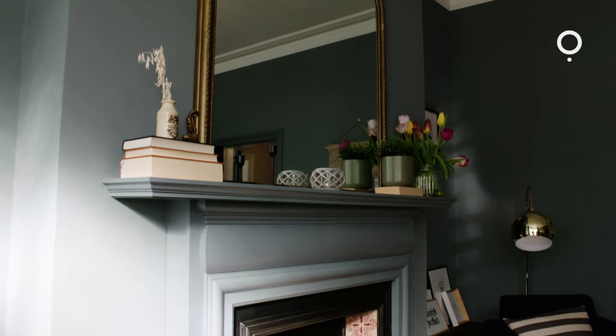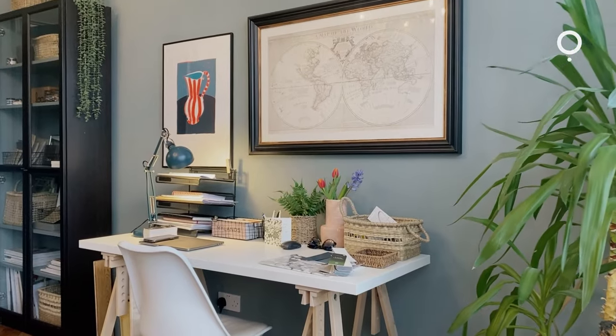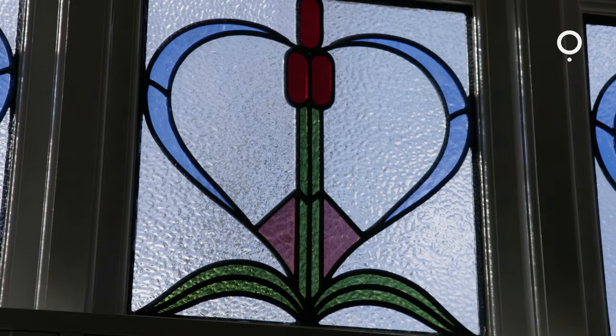My day job is as an interior designer – I set up my design business about three or four years ago, around the time we moved into this property. The business has grown and we decided it would be better to have this room as a home office, craft room, and client meeting area for me, and that's how it's evolved from when we moved in to where we are now.